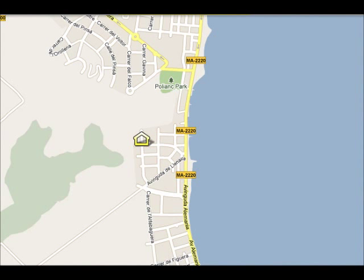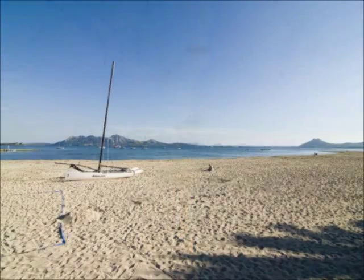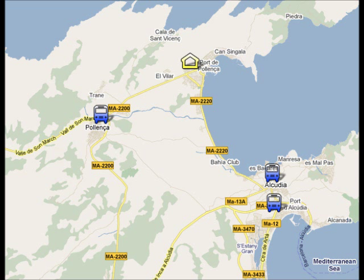Your hotel is situated in the resort of Puerto Pollensa. The beach is very close to your hotel, just five minutes' walk away. If you want to take the bus, the bus stop is located three minutes' walk from your hotel. With the public bus you can visit nearby resorts like Port Alcudia, Alcudia Old Town, or Pollensa Old Town.